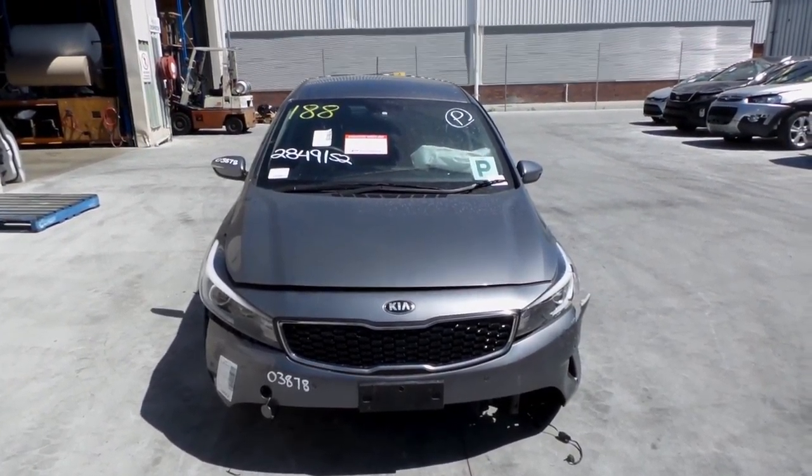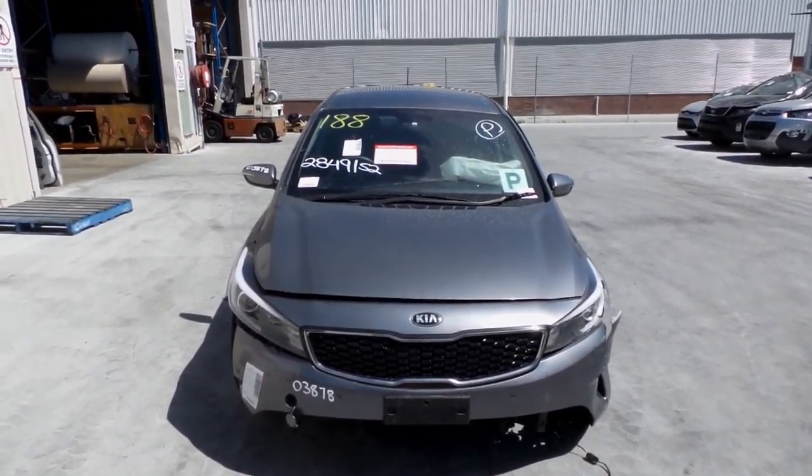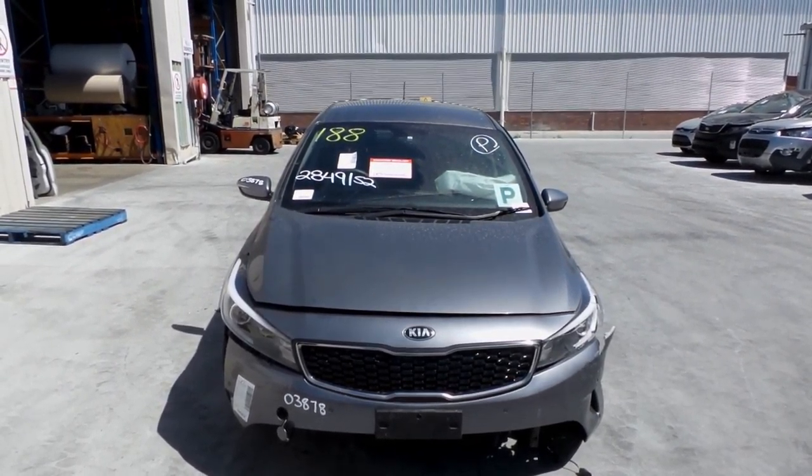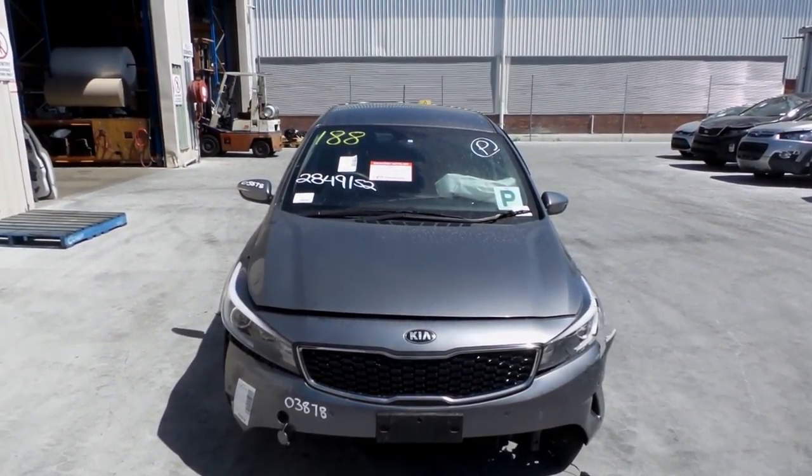Hi, this is Chris from Total Parts Plus, 29 Meadow Ave, Cooper's Plains. Our phone number is 07 3848 1382. Today we have a 2016 Kia Cerato 5-door hatch, stock reference number 3368.